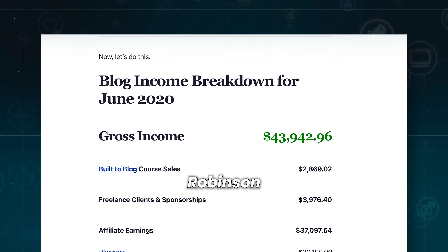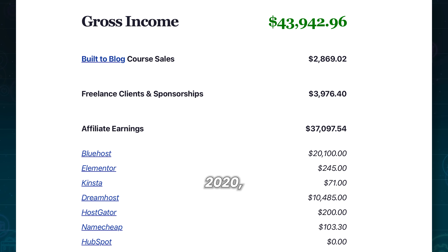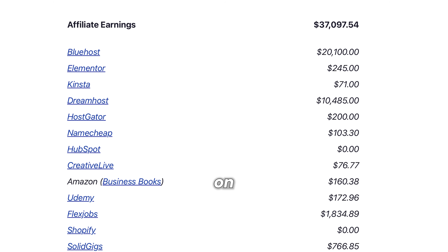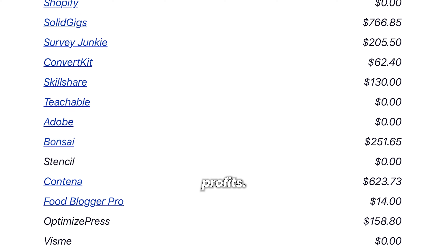Blogger Ryan Robinson shared his monthly earnings from sponsorships and affiliate marketing. In June 2020, he earned $37,000 through the affiliate programs he participated in. It's worth noting that Ryan had over 500,000 unique monthly visitors to his blog at the time. This tells you to engage in multiple programs and focus on scaling. Ryan had 32 affiliate links — some didn't generate much, but others brought in significant profits.